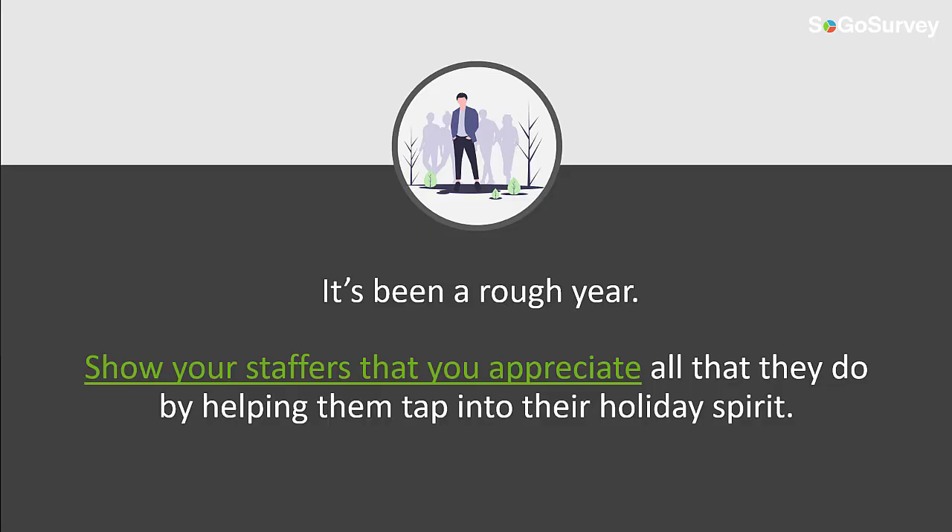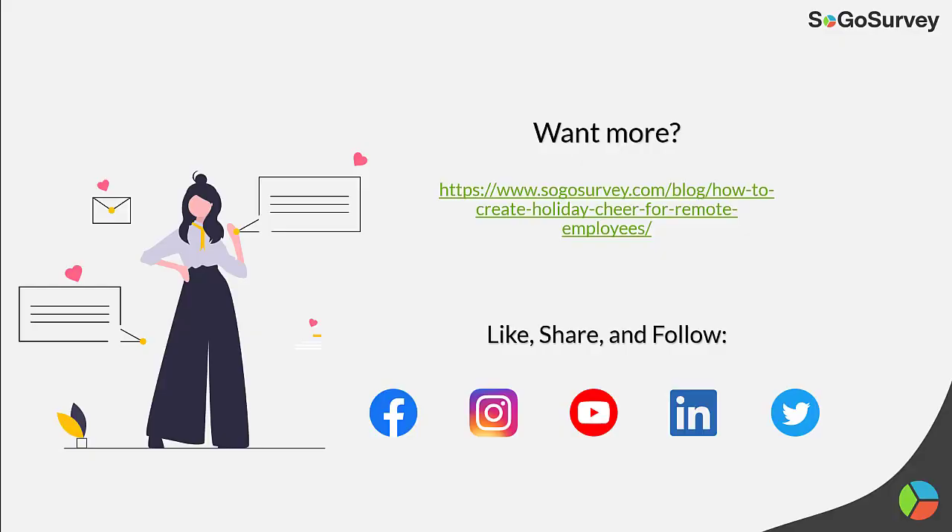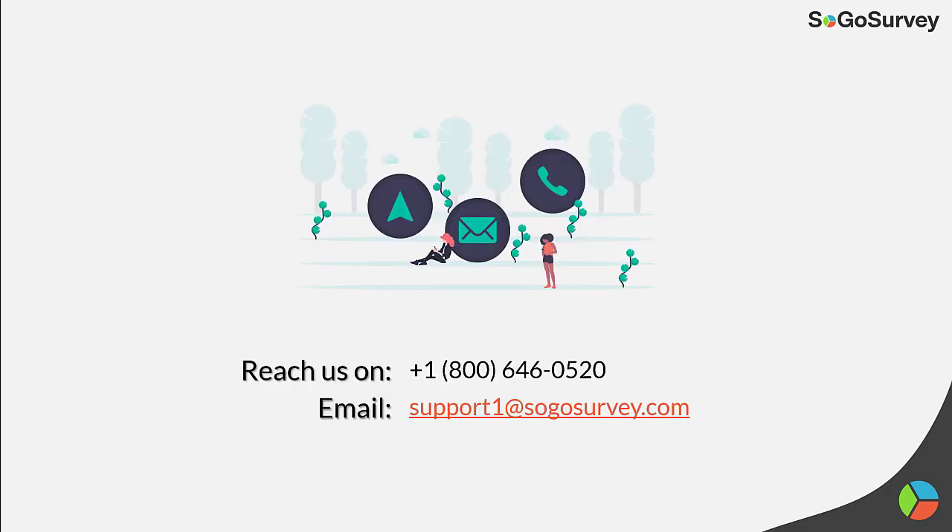It has been a rough year, so show your staffers that you appreciate all that they do by helping them tap into their holiday spirit. If you want to learn more about how to create holiday cheer for remote employees, we have a blog about it on our website. Please follow us at SoGoSurvey on our various social media platforms. You can reach us at 1-800-646-0520 or email us at support1@SoGoSurvey.com.